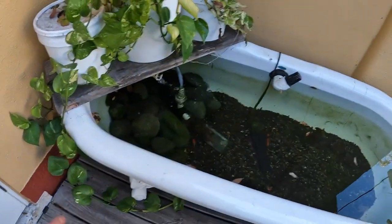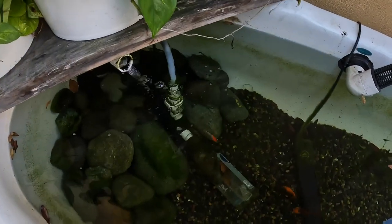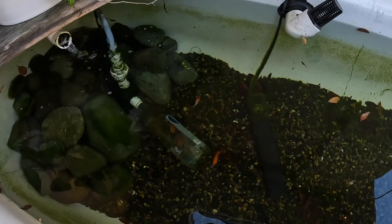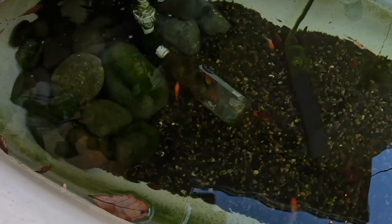I just wanted to give you guys a little update since I switched the fish out in here. I do have a video of me first getting the fish and unboxing them, but it was nighttime, so I might put it in the video — I might not.